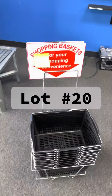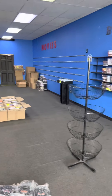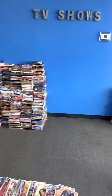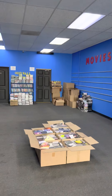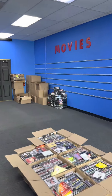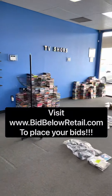We have lot number twenty which is our shopping baskets. Go to bidbelowretail.com and you can bid on all of these items from our store. We'll have pickups for you guys at this location and we'll put all the information up on the auction site. If you guys have any questions, give us a call or contact us at info@bidbelowretail.com, and we'll see you guys shortly — you'll be able to start your bids.